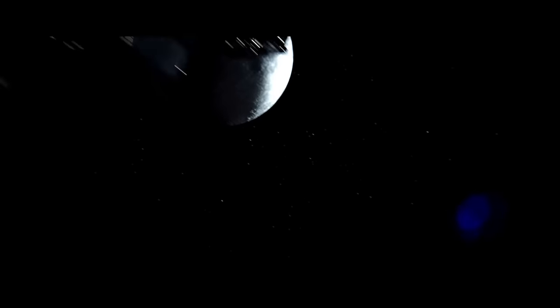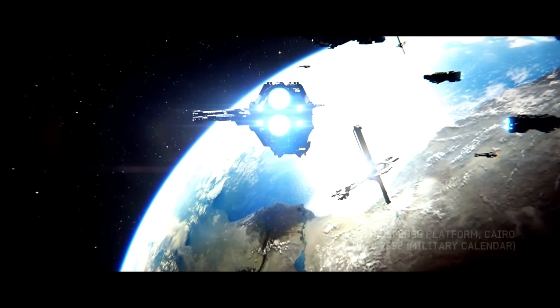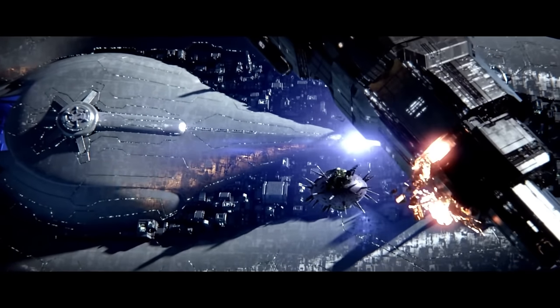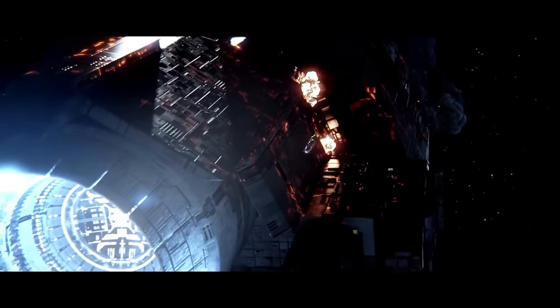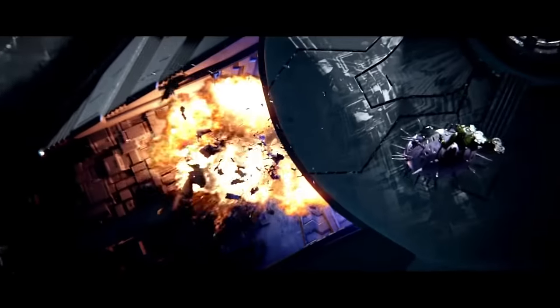The Marathon-class heavy cruiser entered service in 2520. They had a length of 3,910 feet or 1,192 meters and a mass of 12 million tons. They had two Mack cannons, six Sentry turrets, 70 Archer missile pods, 26 Longbow missile pods, and 12 Helix point defense guns. Very popular among UNSC naval personnel, they served throughout the war with the Covenant. There were several at the Battle of Harvest and the Battle for Earth. The UNSC Leviathan, Vice Admiral Michael Stanfort's flagship, served at the Battle of Sigma Octanus IV and the Fall of Reach.